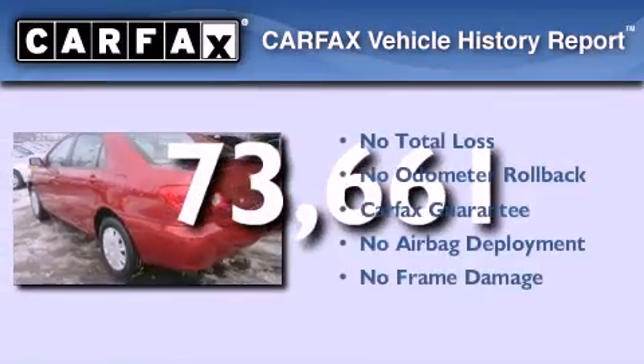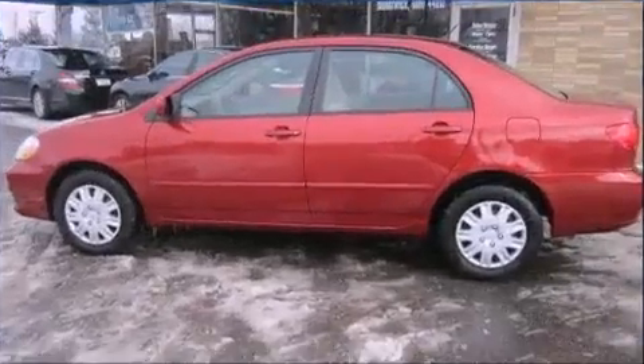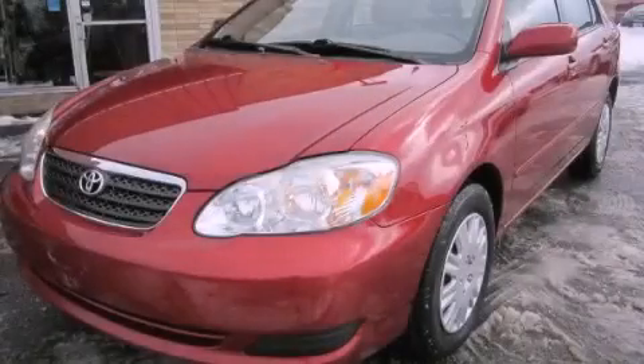Not to mention that this Toyota qualifies for the Carfax buy-back guarantee. Contact us today to schedule your opportunity to see this automobile in person.